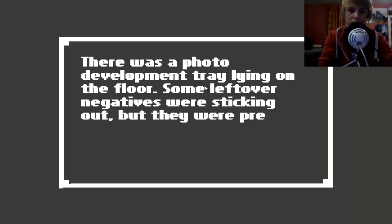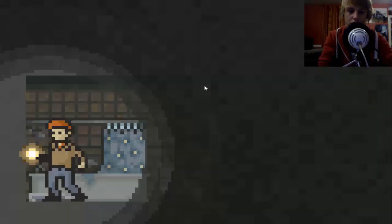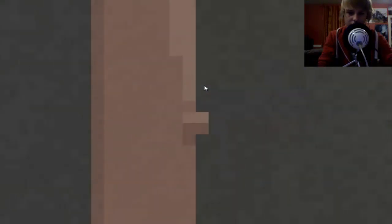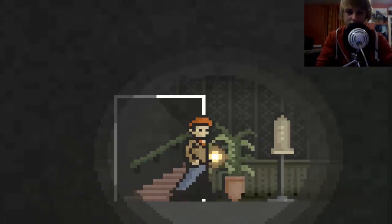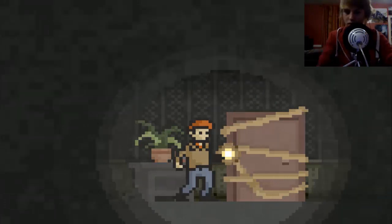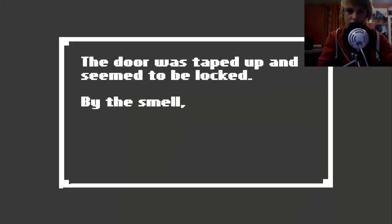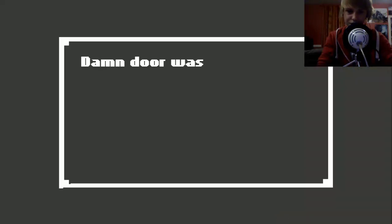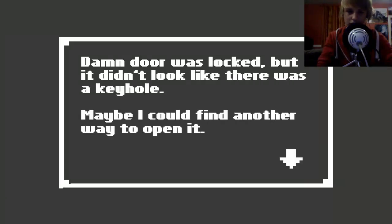There was a photo development tray lying on the floor - some leftover negatives were sticking out but they were pretty blurry. I thought I saw what looked like treetops. Who's there? The door was taped up and seemed to be locked - by the smell I guessed it led to the kitchen. The damn door was locked and it didn't look like there was a key, maybe I could find another way to open it.